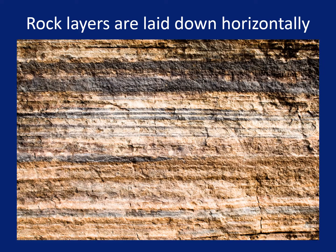Sometimes these loosely deposited sediments become cemented together and harden into rock layers. These rock layers are usually laid down horizontally — in other words, they are laid down flat.